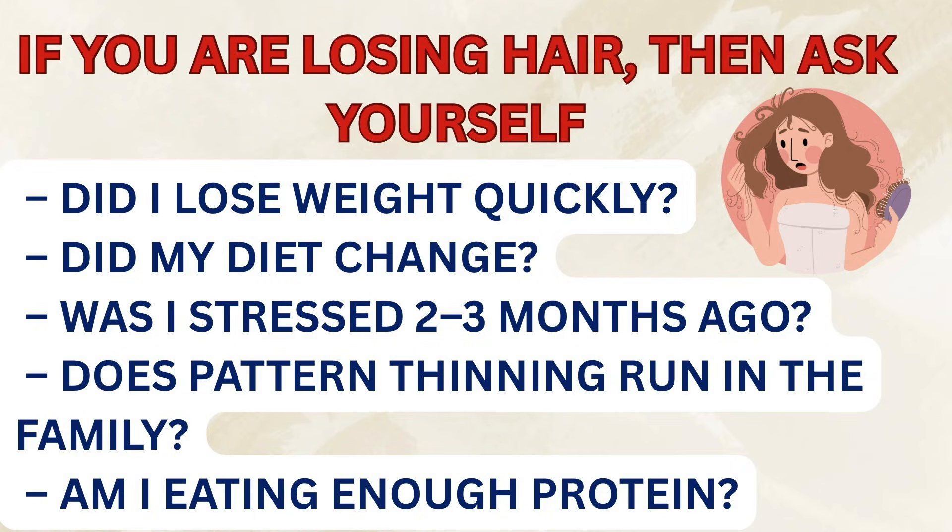In conclusion, if you're losing hair, ask yourself: Did I lose weight quickly? Did my diet change? Was I stressed two to three months ago? Does pattern thinning run in my family? Am I eating enough protein? Understanding which type of hair loss you're dealing with is key — each one has a different cause and requires a different strategy. Please consult your medical provider or dermatologist, and don't put the burden of self-diagnosis on yourself. Once you know the cause, you can choose the right combination of medical care, functional medicine support, and lifestyle changes to help your hair recover.